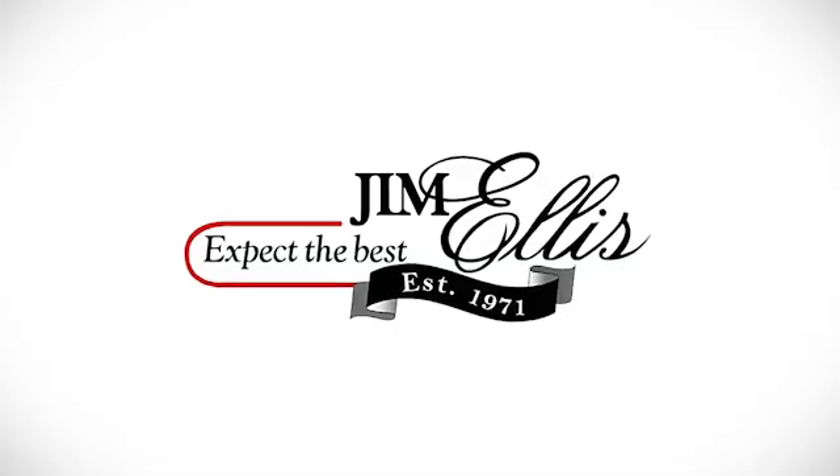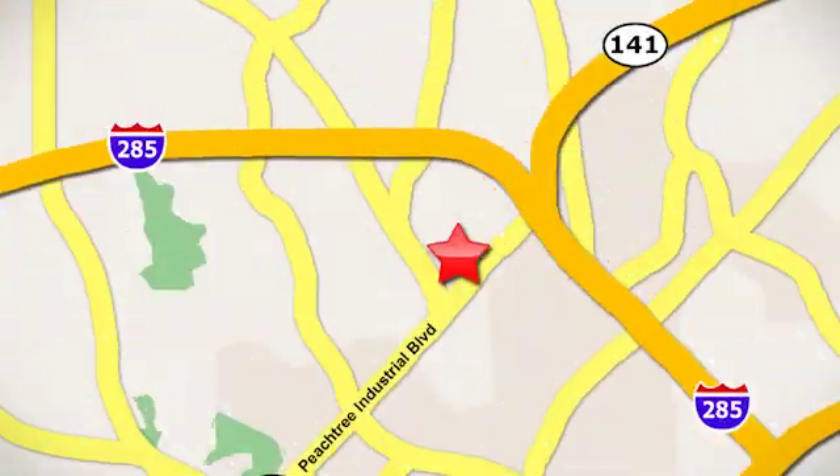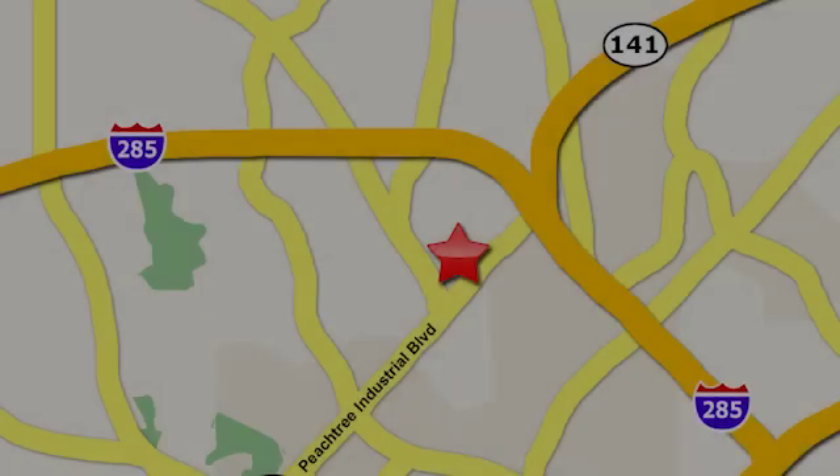Hurry in today and see it for yourself. Contact Jim Ellis Volkswagen of Atlanta today, or stop on by. We're conveniently located inside I-285 on Peachtree Industrial.